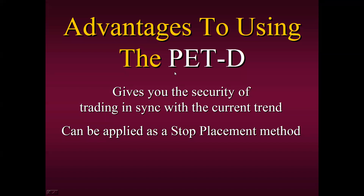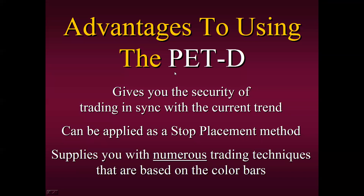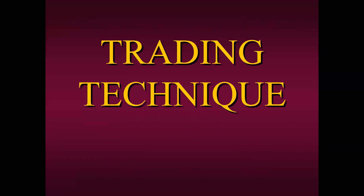Lastly, one of the great advantages of using the PETD is that it supplies you with numerous trading techniques — I would venture to say dozens, if not hundreds, of trading techniques that are based on the color bars. That's what we're going to be talking about and sharing with you today. This is a trading technique that really works. I use this — it's a continuation technique — and I'm going to go through the rules and show you exactly how to apply it.